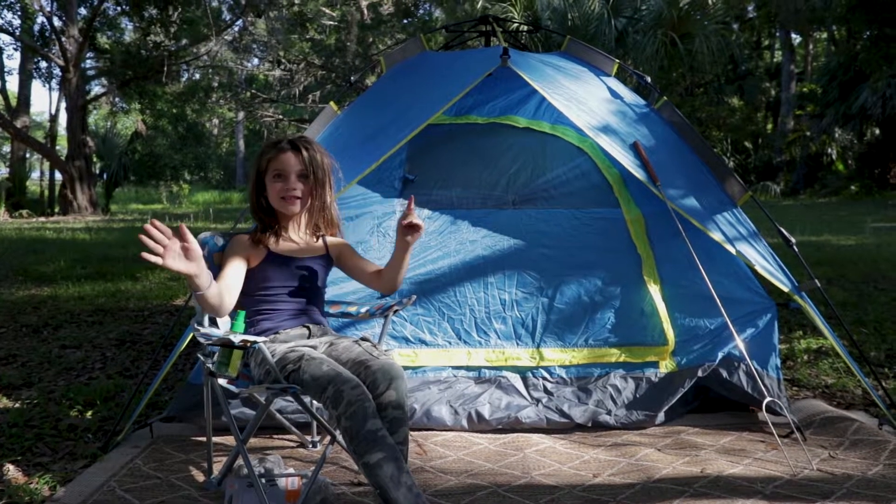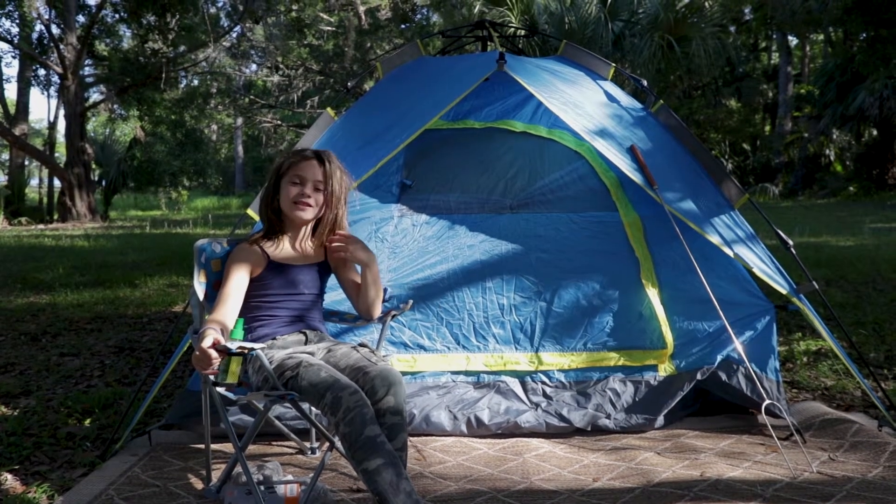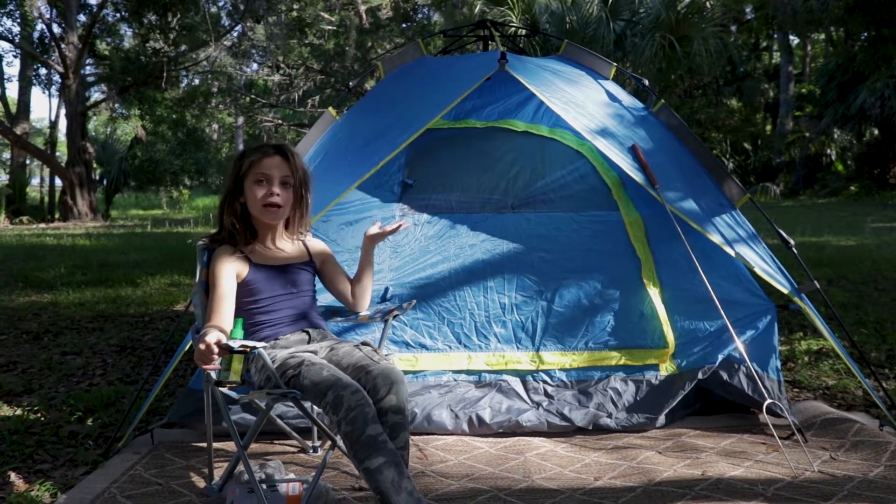Hi guys, today you're watching Sundays with Victoria and today I'm gonna be going camping in my backyard.